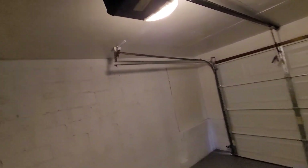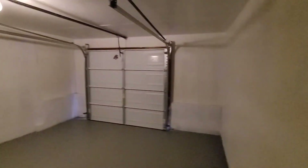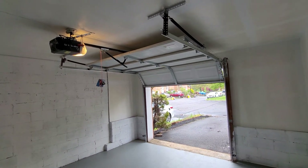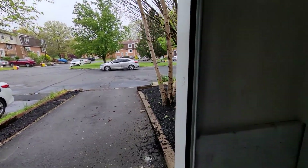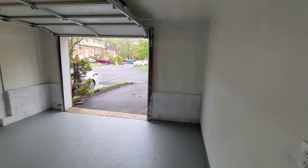Looks like a new garage door, possibly a new opener — I'd say that's a new opener. Seems pretty solid. Give it the hand test — the downforce on that is going to have to be adjusted. When a home inspector does it, it could crush a child if they get stuck in there. Easy adjustment though.